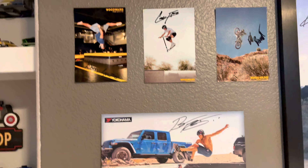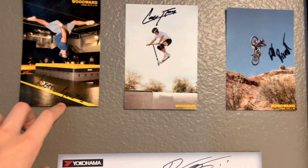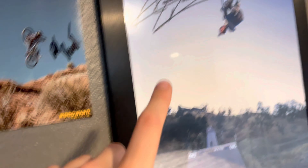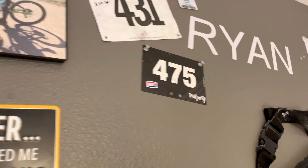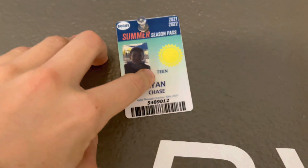Got some signatures from some pretty cool people — all their Instagrams and stuff will be in the description. We got Don Lewis, Cody Flom, Digi, Brandt, Beaver Fleming, Raymond Warner. Some more model cars, a cool little sign, me, my dad, my brother riding mountain bikes.